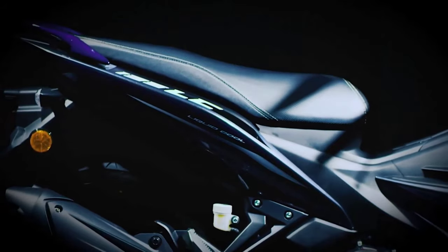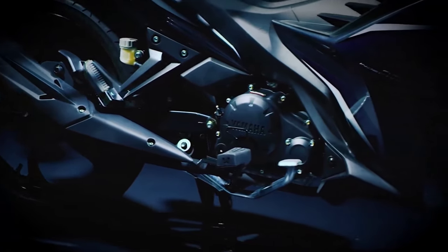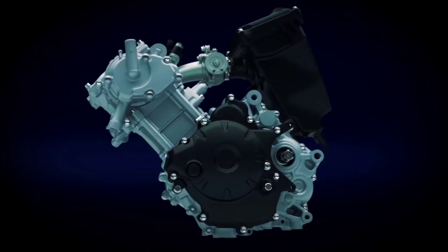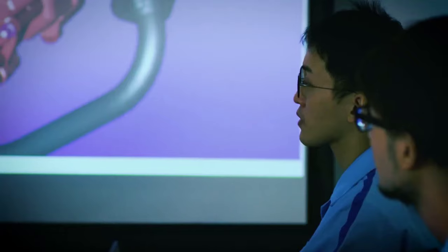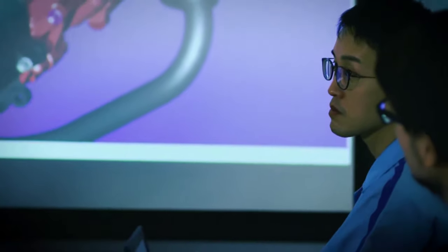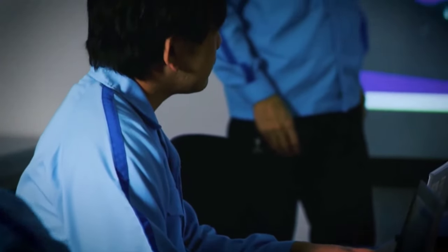Our priority with this third generation model was for next-level performance on the highway. To achieve this, the engine itself needed to be re-examined. The development team held numerous discussions on how to proceed and decided the first step would be to install a fuel injection system.